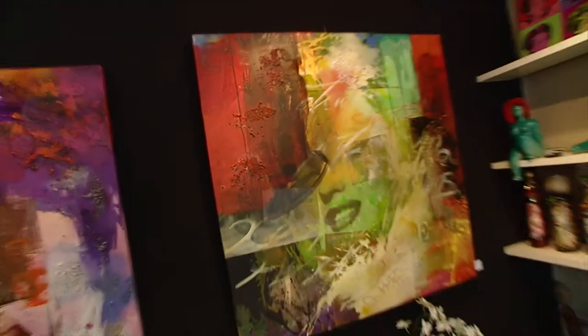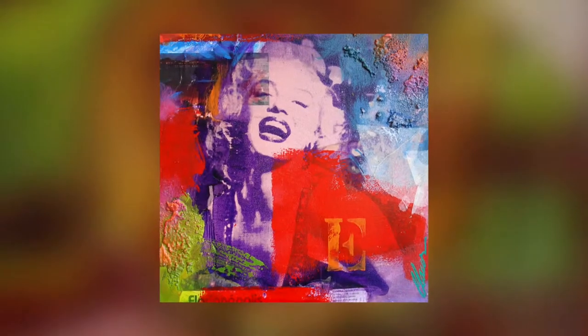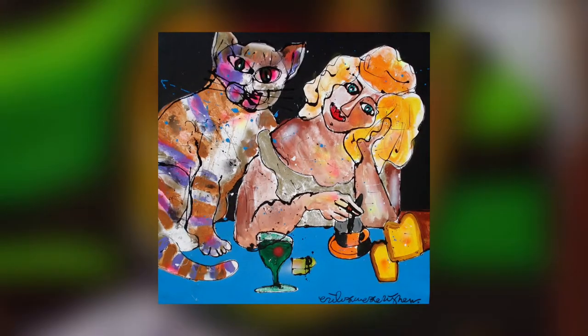This shop is the affordable art gallery of Amsterdam and has a big collection of unique paintings made by over 30 different Dutch and international artists.